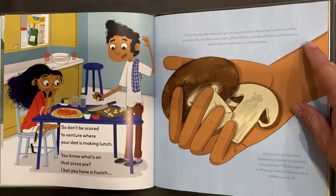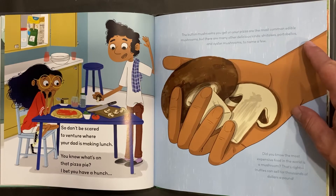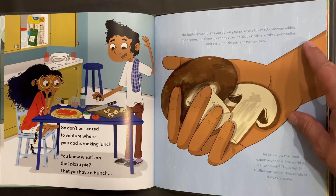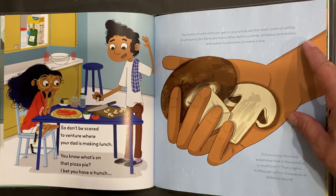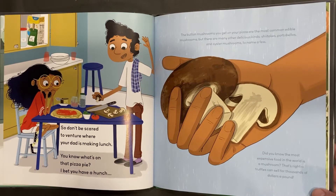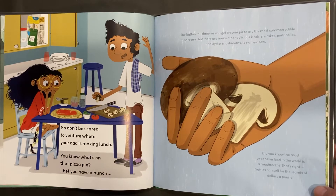The button mushrooms you get on your pizza are the most common edible mushrooms, but there are many other delicious kinds: shiitakes, portobellos, and oyster mushrooms, to name a few. Did you know the most expensive food in the world is a mushroom? That's right — truffles can sell for thousands of dollars a pound.